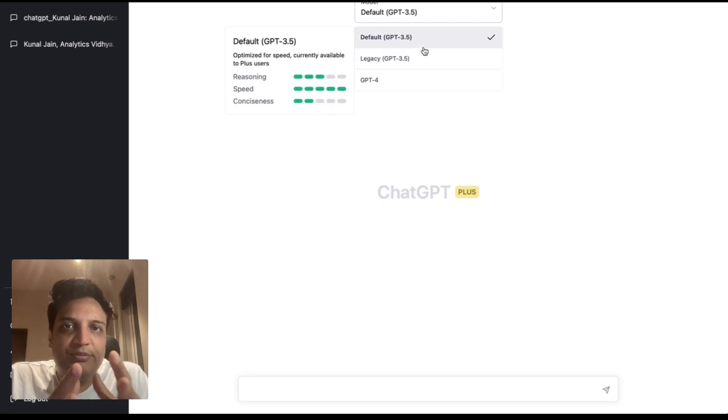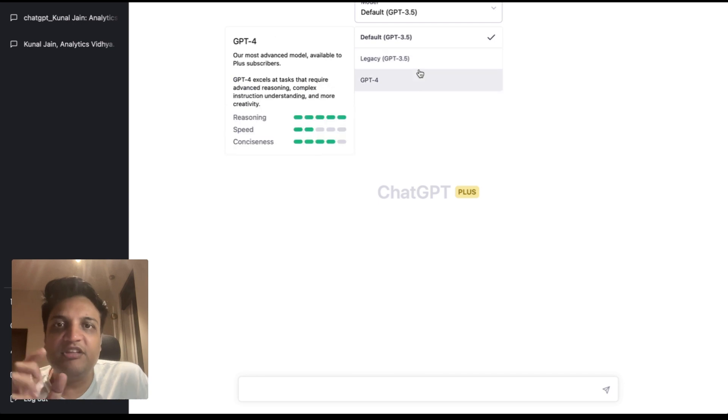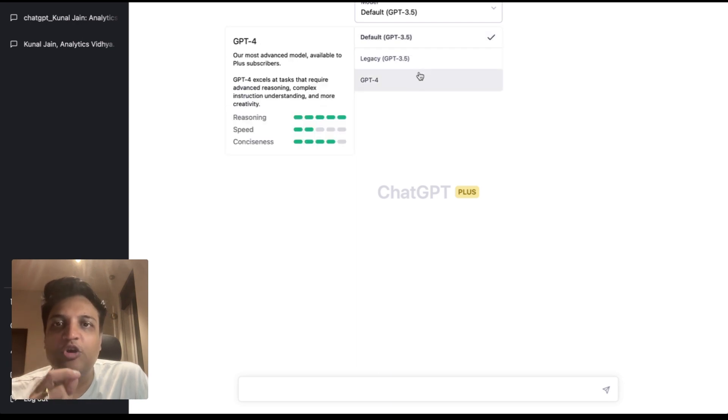If you look at it, the Default GPT-3.5 looks like a fine-tuned model built for speed — it is really fast and very evident when you use it. However, the reasoning capabilities as per OpenAI are three out of five, and conciseness is two out of five. Comparing it to Legacy GPT-3.5, which powered the previous ChatGPT model, both speed and conciseness are lower than the current default. The interesting one is GPT-4, where OpenAI claims reasoning is five out of five — a big claim — and conciseness is four out of five. So reasoning has gone up two notches and conciseness has also doubled on that scale.